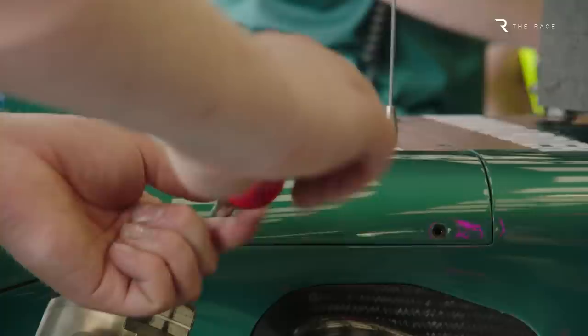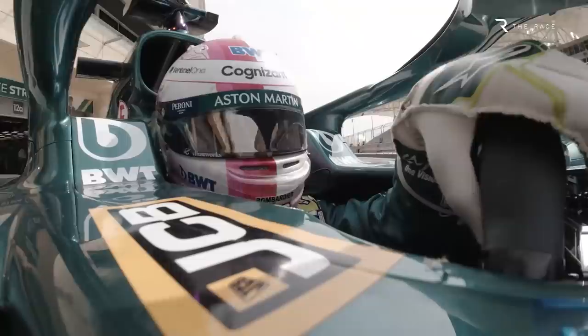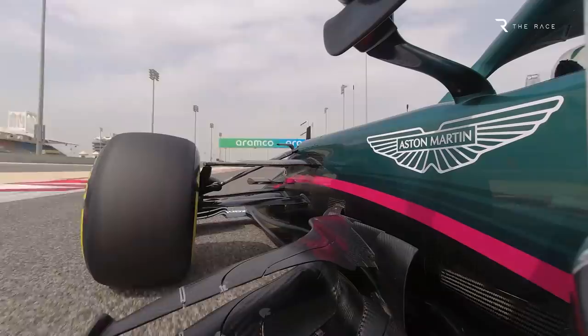2022's new regulations mean Aston Martin will race a clean sheet of paper design that is all its own work this year, save for the parts it is permitted to take from Mercedes. This means the success of the 2022 car will be the acid test of whether it really did gain from following the Mercedes lead, or if its two years of cribbing means it has lost the design and development edge that made the team one of F1's great overachievers.